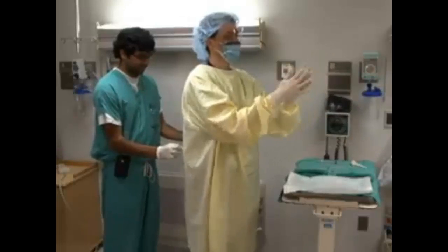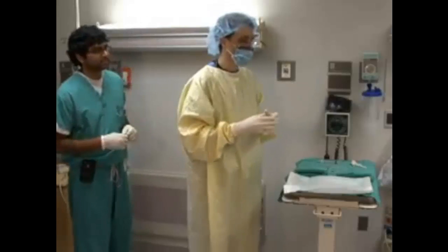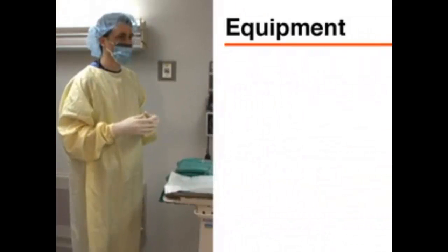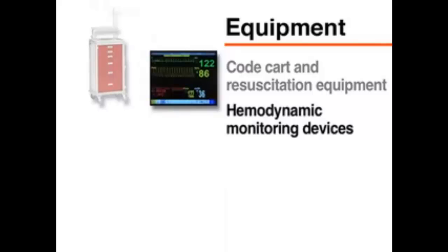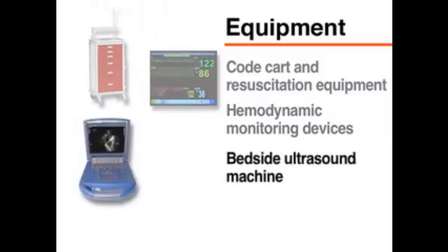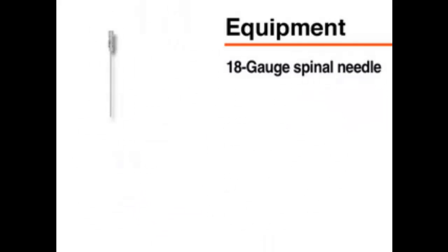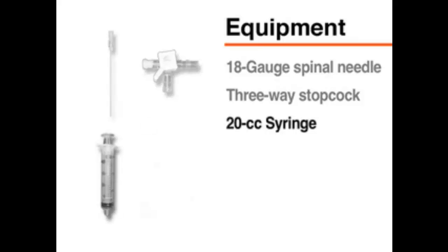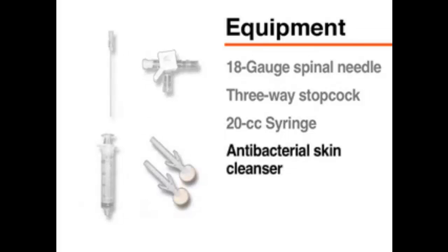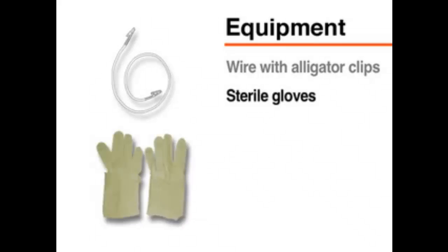Appropriate universal precautions for potential exposure to bodily fluids should be used when performing this invasive procedure. The materials needed for emergency pericardiocentesis include a code cart and resuscitation equipment, hemodynamic monitoring devices, a bedside ultrasound machine, an electrocardiogram machine, an 18-gauge spinal needle, a three-way stopcock, a 20cc syringe, antibacterial skin cleanser, a wire with alligator clips, and sterile gloves.